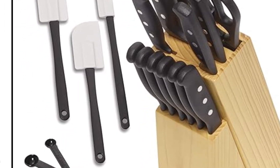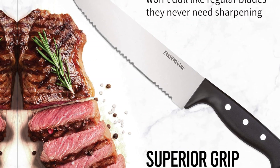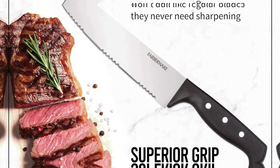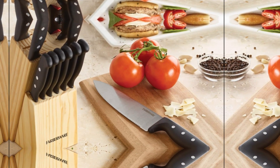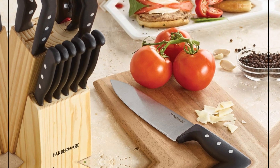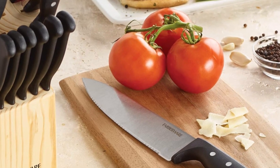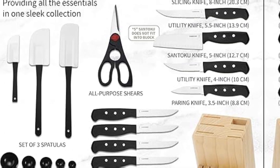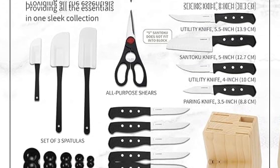This high piece count set includes an 8-inch chef knife, 8-inch bread knife, 5-inch Santoku, 5.5-inch serrated utility knife, 4-inch utility knife, 3.5-inch paring knife, six 4.5-inch steak knives, all-purpose kitchen shear, set of 5 measuring spoons, 3 spatulas, and a wood storage block. Easy care: hand wash with warm water and a mild detergent, rinse and dry immediately. Limited lifetime warranty. Farberware is the number one selling cutlery brand in the U.S., source: the NPD Group, Inc., Slash Retail Tracking Service.